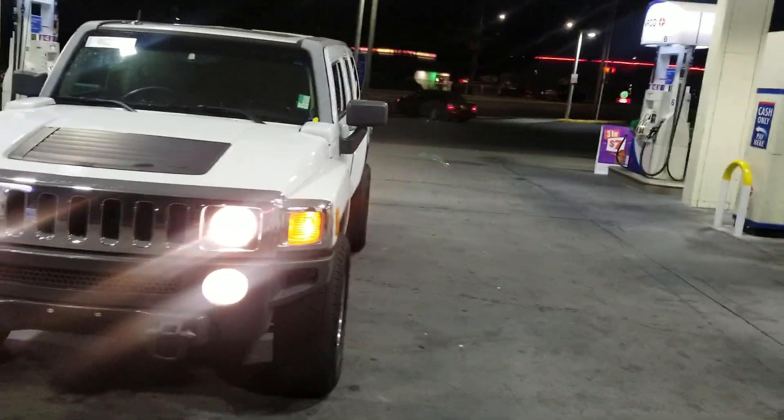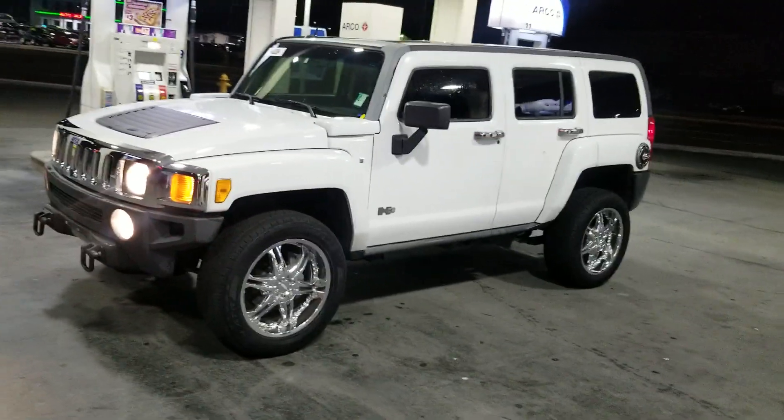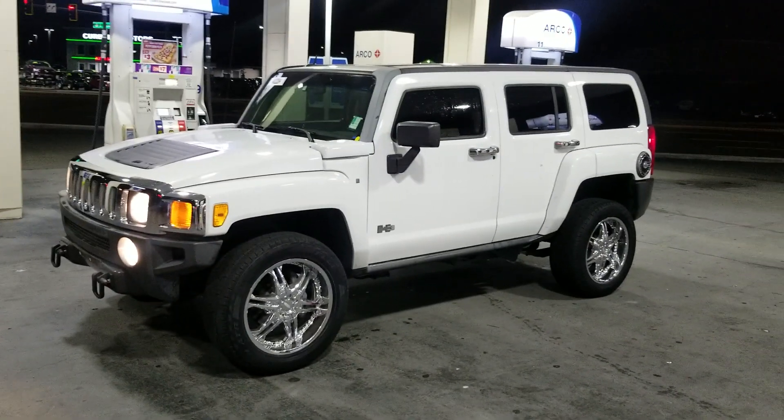Asking $8,500 for it. Clean, tight. If y'all like what y'all see, hit me up. Y'all have a blessed night. I'm out.